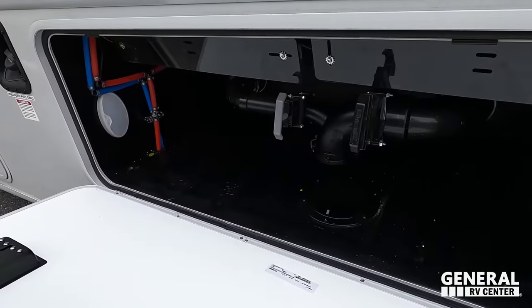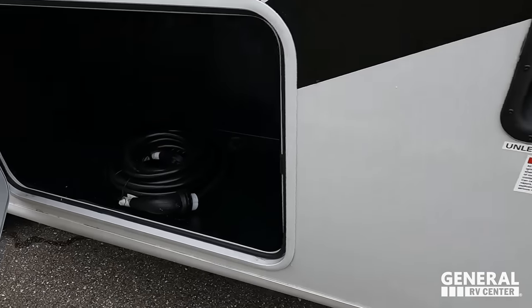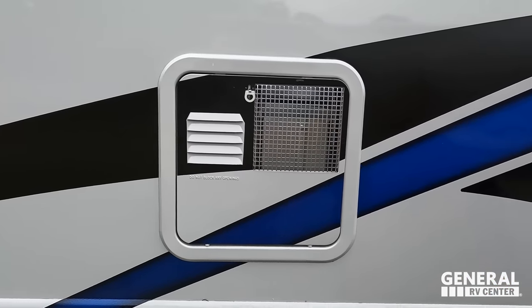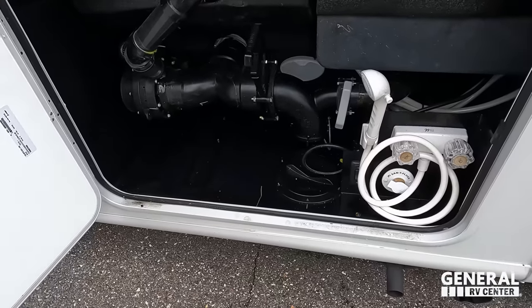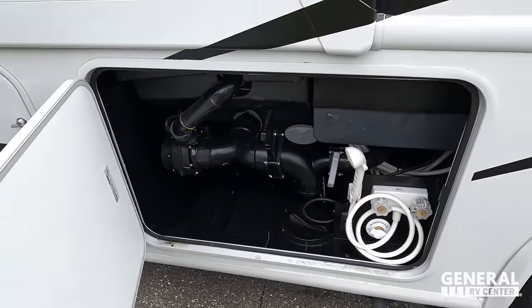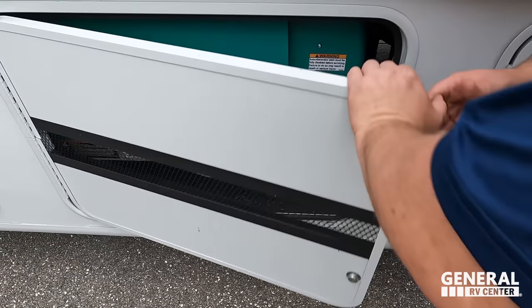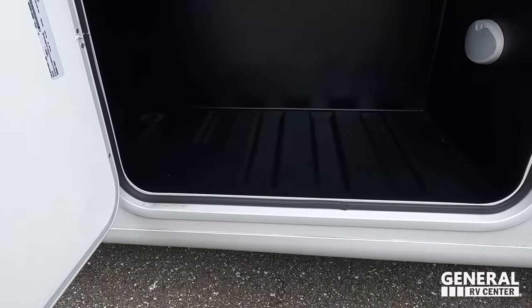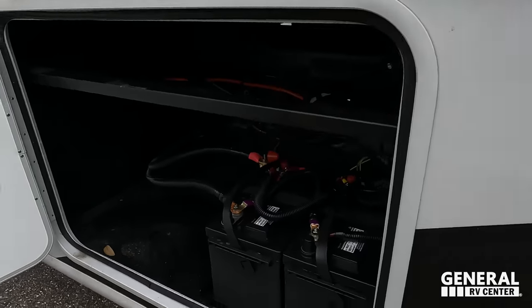This side is where you're dumping your tanks — black and gray tank dump station. Here's our unleaded fuel, 50-amp power cord, TV, and more storage. There's a small 6-gallon DSI water heater, city water connection, and an outdoor shower in the wet bay. We also have an Onan 5500 gas generator, more storage, and a couple of batteries.